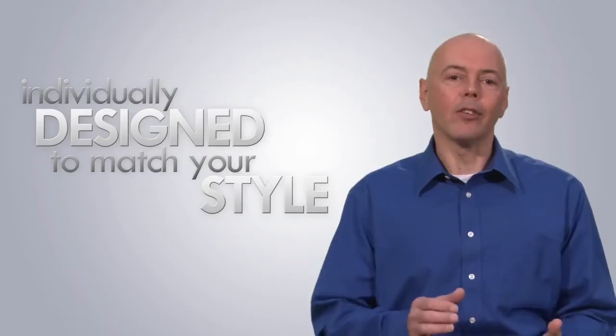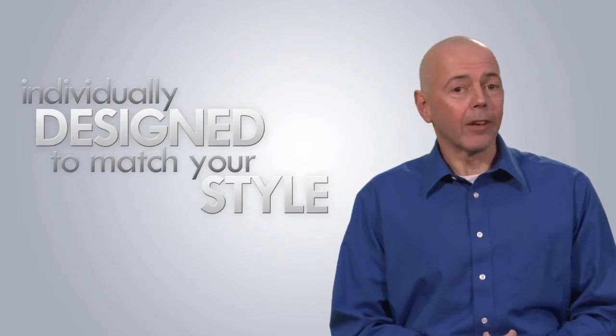All the windows are individually designed to match your style, whether your tastes are traditional, contemporary, or somewhere in between. Any odd shape or size of window can be accommodated.